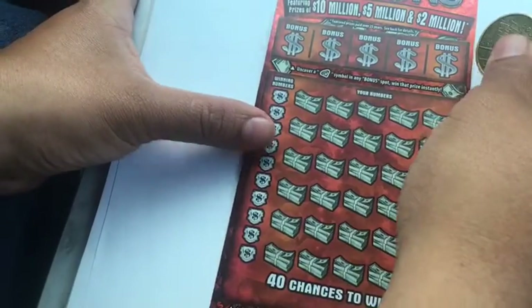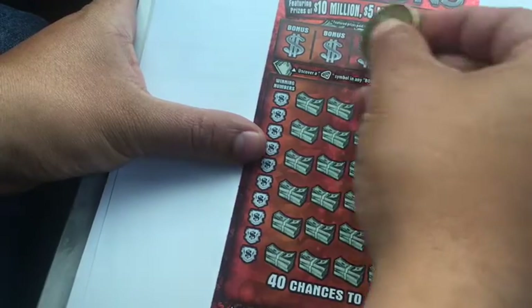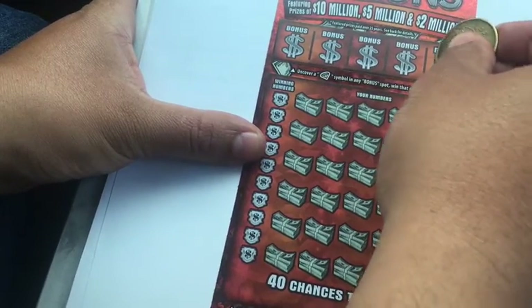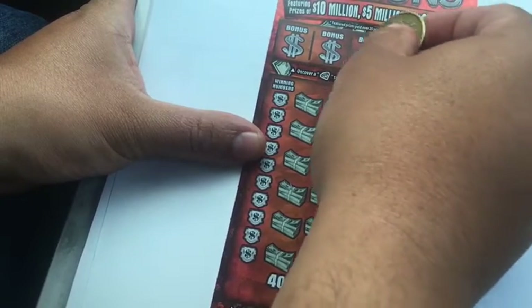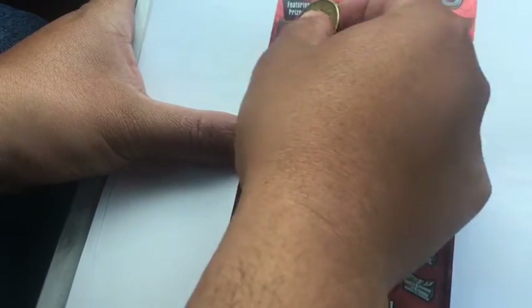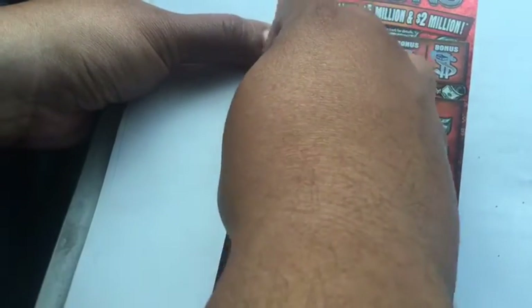Haven't done a video for a while in the car, but we'll see how this goes — sorry if it's not all centered. We're looking for diamonds up here, money stack, rainbow, star, chest, and a wishbone. Let's get the winning numbers.